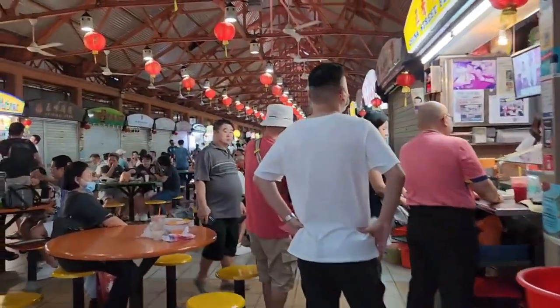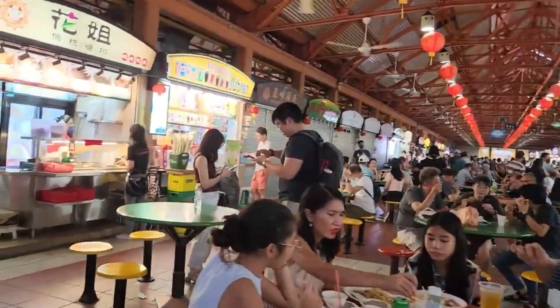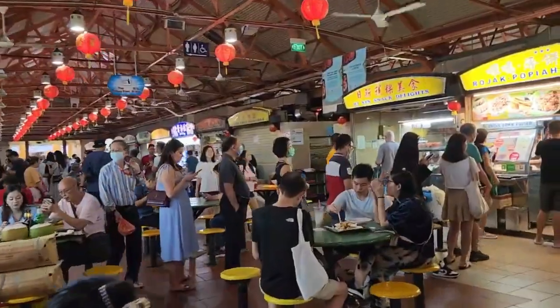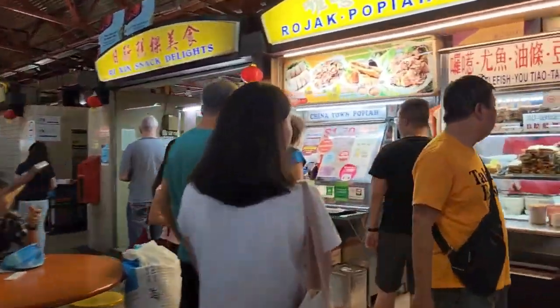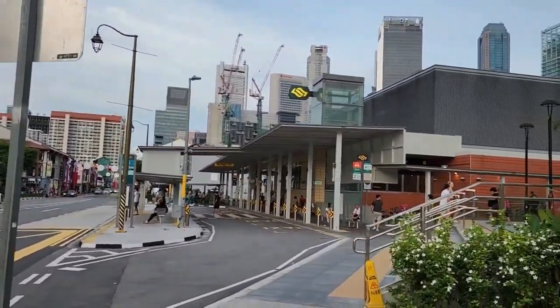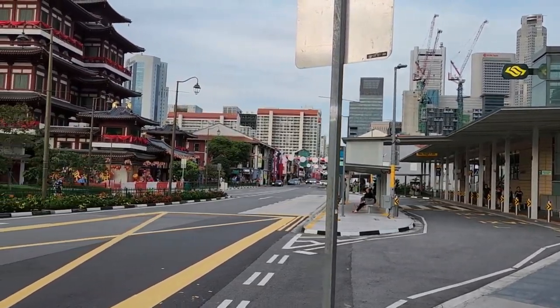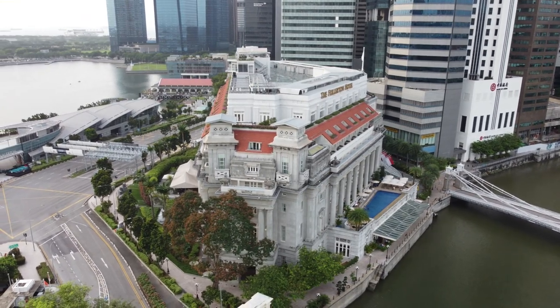Number twenty is the Maxwell Hawker Center, another famous food court — actually the one featured in the movie Crazy Rich Asians. That movie is what inspired me to want to visit Singapore. It's right across the street from the Buddhist Relic Temple, so you can easily combine both stops in one outing.